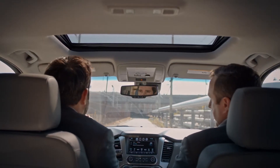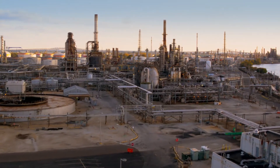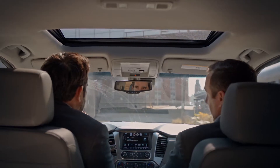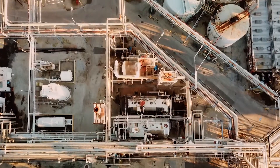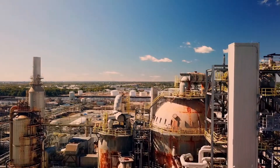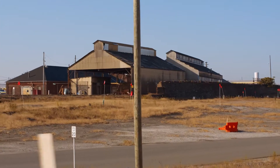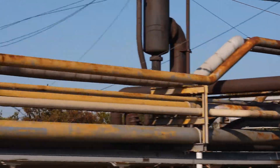The overall demolition duration is going to be about four years. There are 850,000 barrels of tank product on site that have to be removed, about 30,000 tons of asbestos, and over 100 building structures that have to be demolished.